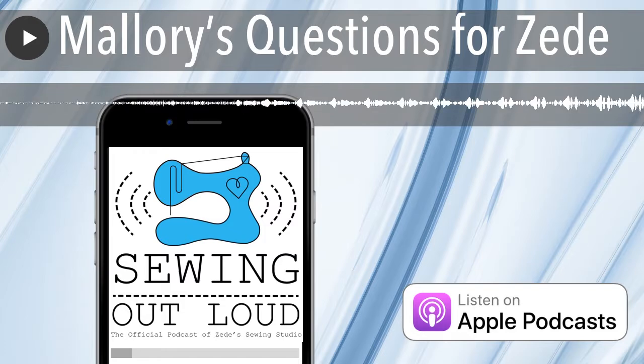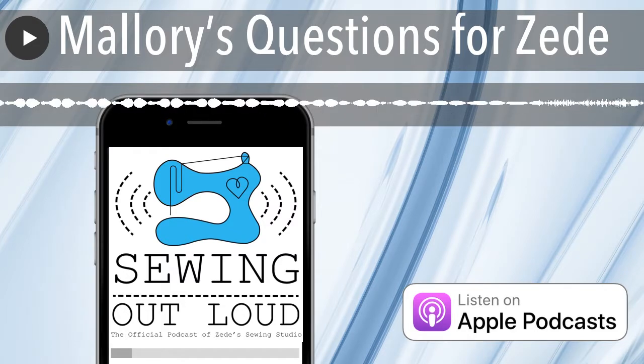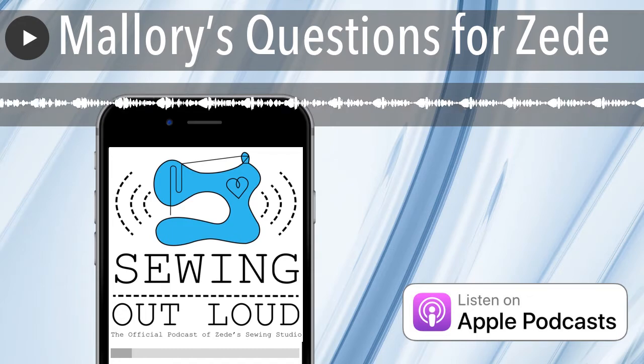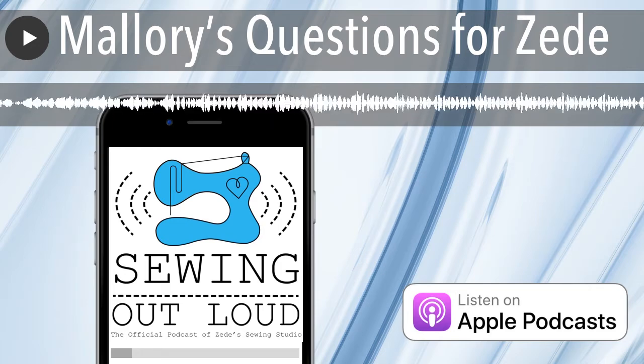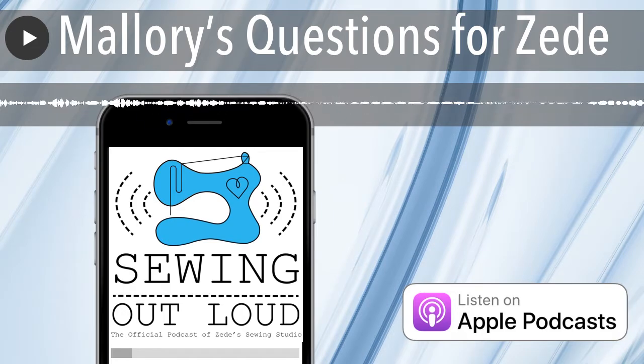Do you think I can throw them all in the wash with Synthrapol and they'd be safe, or would you divide them out? I would divide light and dark, and I'd probably do the white on its own. I put mine on a short wash or express wash — I don't want them washed to death. I just want them saturated with the right temperature of water that I'm going to use later after I make them into a garment, then dried the same way.